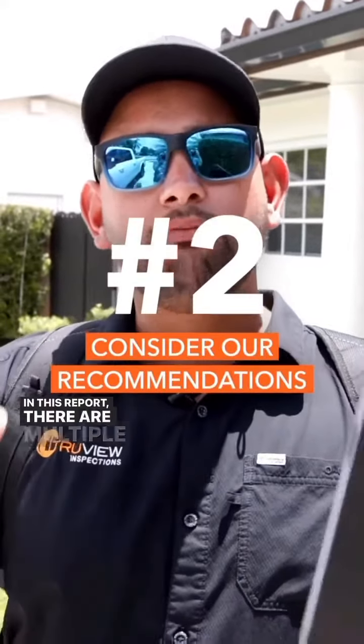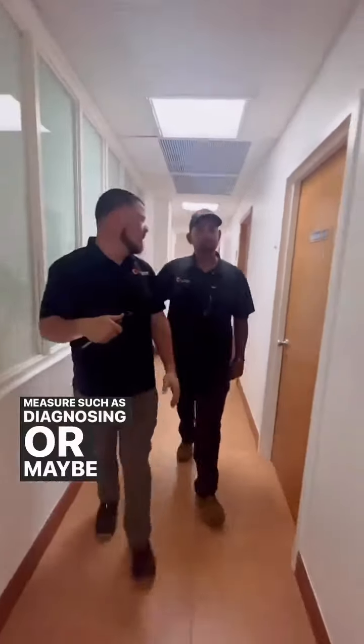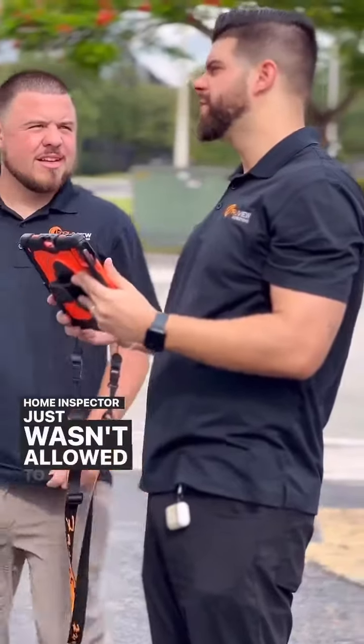In this report, there are multiple recommendations where we recommend either an AC contractor, an electrical contractor, or a roofing contractor to perform a more invasive measure such as diagnosing or maybe accessing areas that the home inspector just wasn't allowed to do.